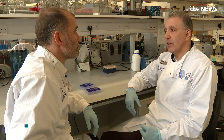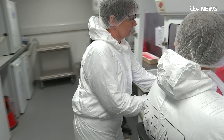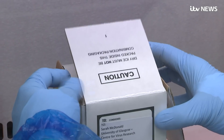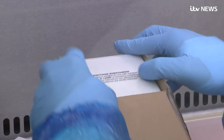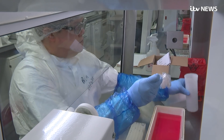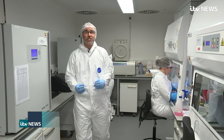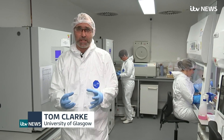When there's a new case of coronavirus in Scotland, a sample is brought here to the centre's high containment Category 3 lab. We're the first to be allowed to film inside — this is one of the few labs in the country licensed to handle pathogens as dangerous as coronavirus.